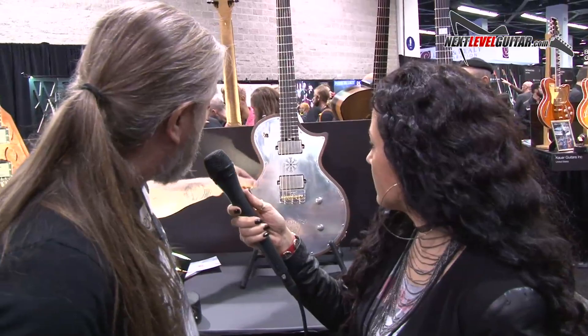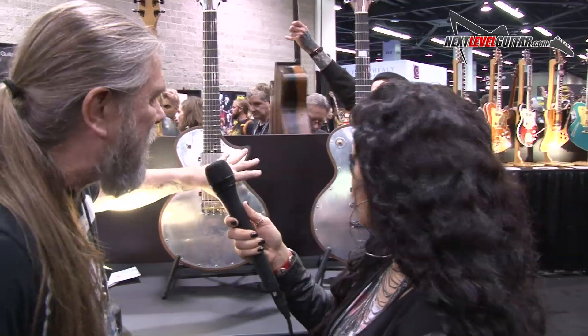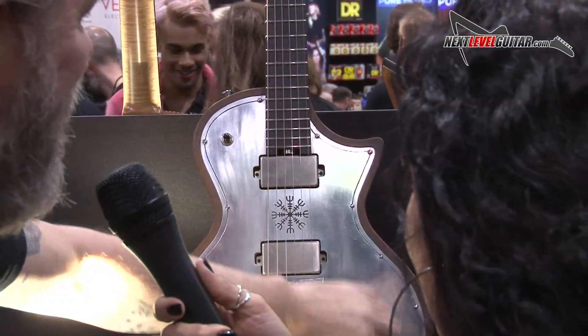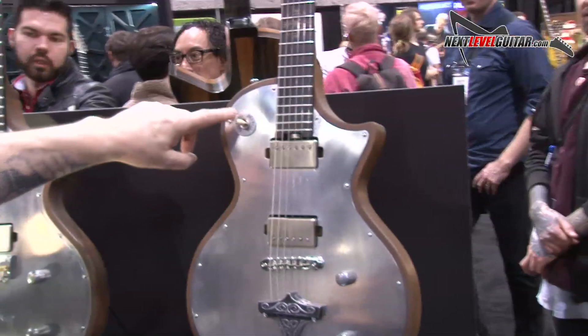Gunnar, can you tell me about this beautiful metalwork in your guitars? This is hand carved here and it fits inside the guitar, and this piece is on top — so it's a little bit different. All handmade. And the switches as well? Not the switches — those are factory made, and the knobs and everything. But this metalwork is handmade.